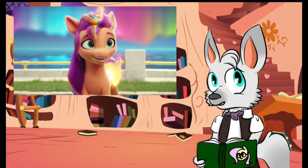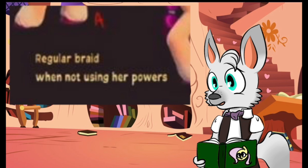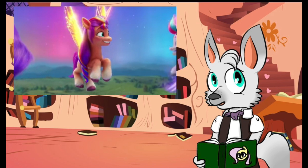There is one more element here which intrigued me. If you take a close look at the text in the concept art, it specifically states that Sunny has a regular braid when not using her powers. That is something which would appear to have stuck, as even in the movie, Sunny's hair came loose with her alicorn transformation.